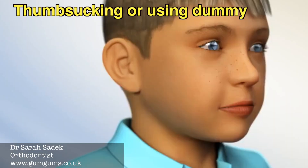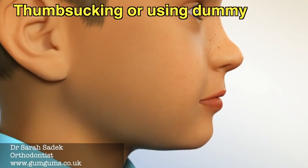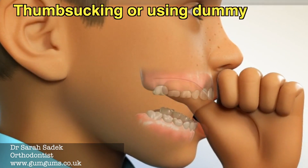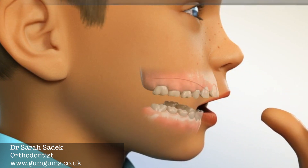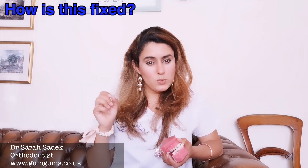Another reason may be due to thumb sucking or using a dummy for a long time, which can cause the teeth to stick forwards, and sometimes teeth just grow sticking forwards unfortunately.